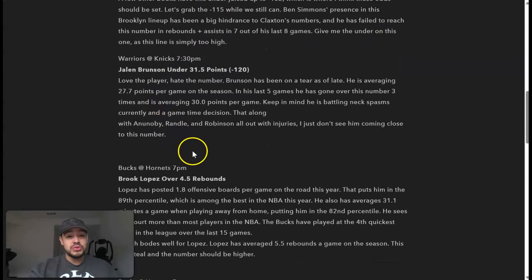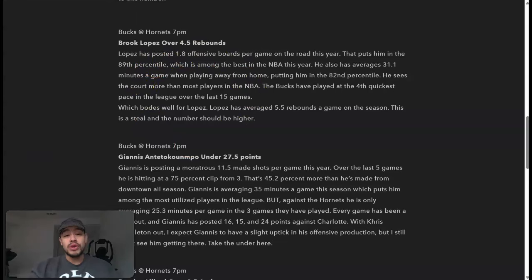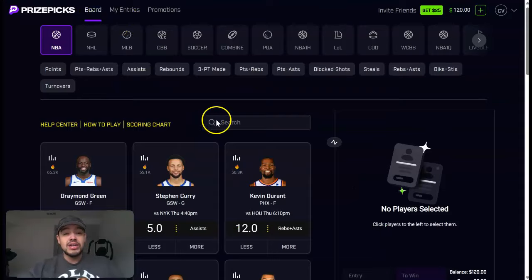We're going to take Brooke Lopez over four and a half rebounds. This is why I like the player prop shop — they give you analysis on why they chose the play. Lopez has posted 1.8 offensive rebounds per game on the road this year, putting him in the 89th percentile. He averages 31.1 minutes per game away from home, in the 82nd percentile. The Bucks have played at the fourth quickest pace in the league over the last 15 games, boding well for Lopez, who averages 5.5 rebounds on the season.